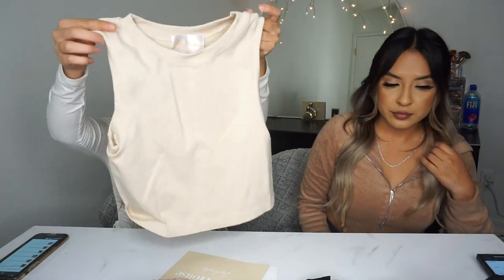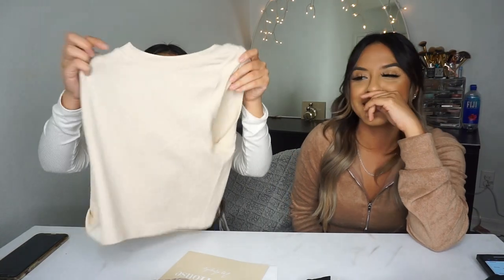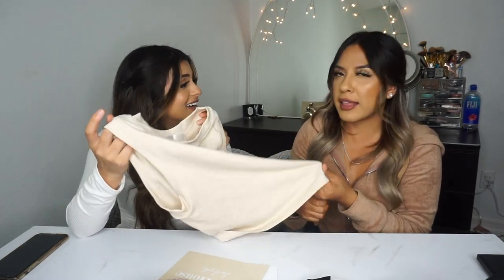Alright guys, I got this crop top called the Jersey Sleepless Crop Top. It comes in black and nude. I got the nude one because I have too much black. The material is really thick and so soft — it kind of feels almost like shapewear, like that thick elastic type of material. But it feels breathable, and I love how it feels on my body. You guys need to go cop those.